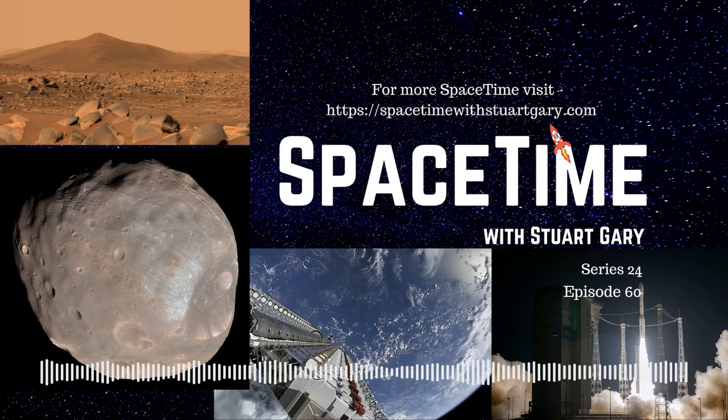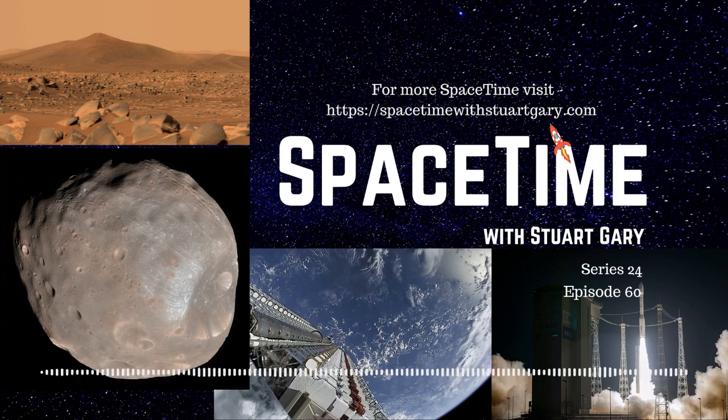Scientists can then gather more detailed chemical and geological information using other instruments. It's all part of the prelude to what could be one of the most exciting scientific planetary assignments ever undertaken. We'll keep you informed. This is Space Time.